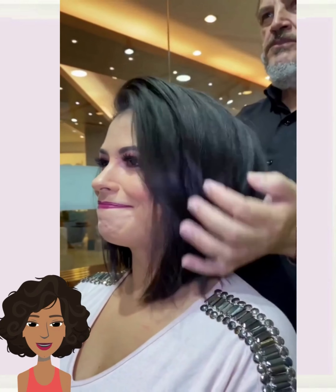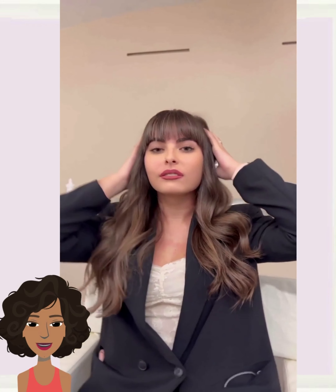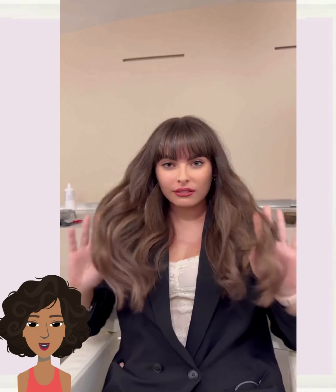Her hair has this amazing movement to it, so pretty. Next up we have a haircut that does feature some bangs. We're seeing a lot of layered hairstyles this season as well as bangs.